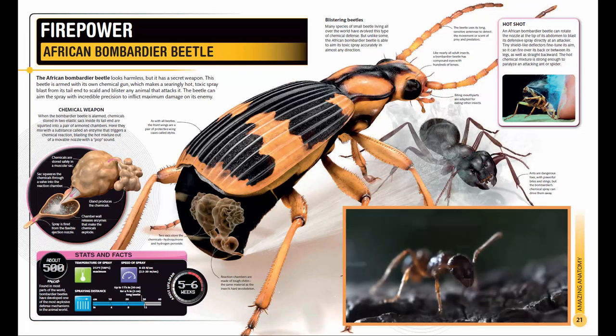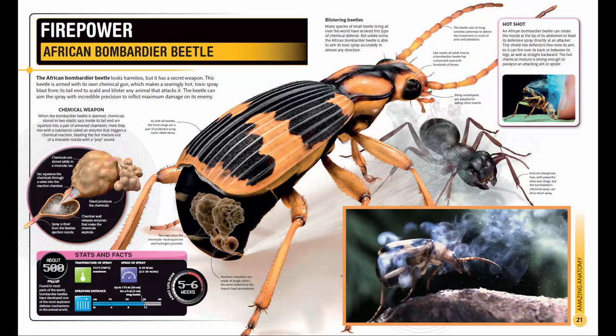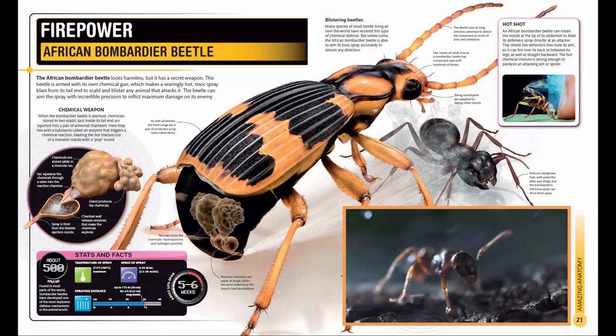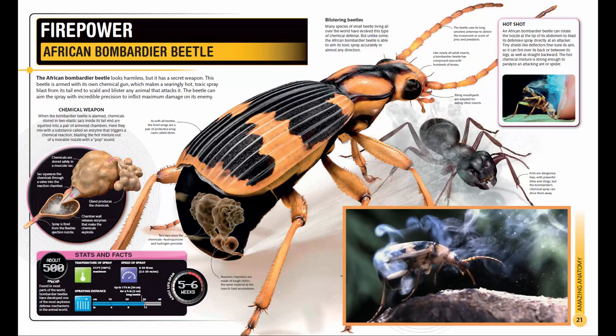Many species of small beetle living all over the world have evolved this type of chemical defense. But unlike some, the African bombardier beetle is able to aim its toxic spray accurately in almost any direction. The spray is blasted out at 500 pulses per second.